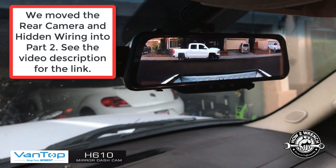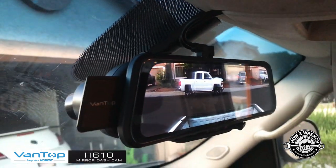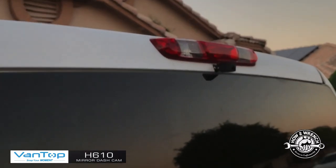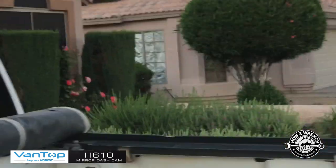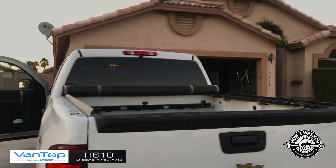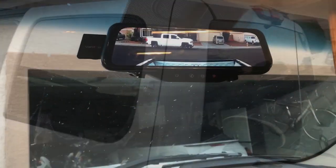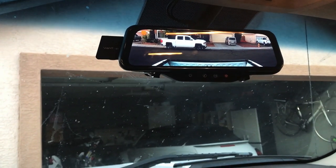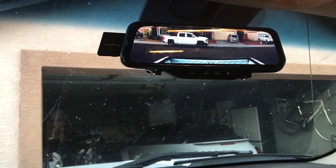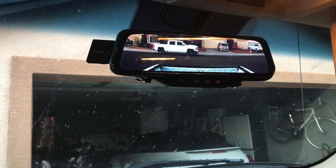That's my review of the VanTop dash cam with dual cameras. Looking at my final installation, I'm really happy with where I went with it and what it does for my needs — but if you need to mount it somewhere else, you've got options. I hope you enjoyed this video — please subscribe, like, and share. If you decide you want one of these cameras, the link is in the description below, and using it helps us out. Make it a great day and keep wrenching!